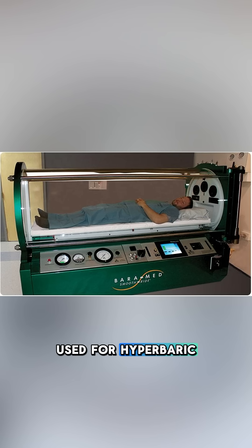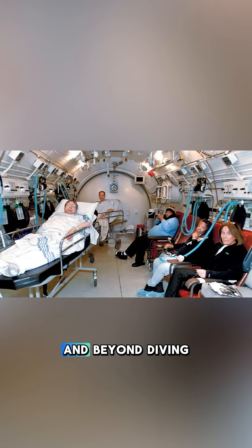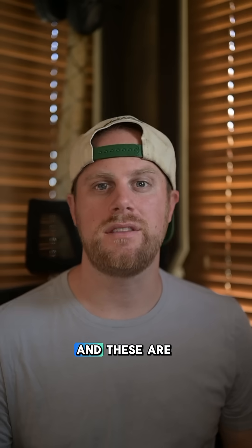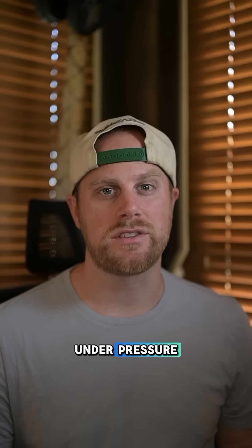Multi-place chambers can accommodate multiple people and are typically used in diving emergencies. Beyond diving, hyperbaric chambers also aid in wound healing, carbon monoxide poisoning, and bone infections. They are also essential for saturation divers, allowing these workers to live under pressure for long periods of time.